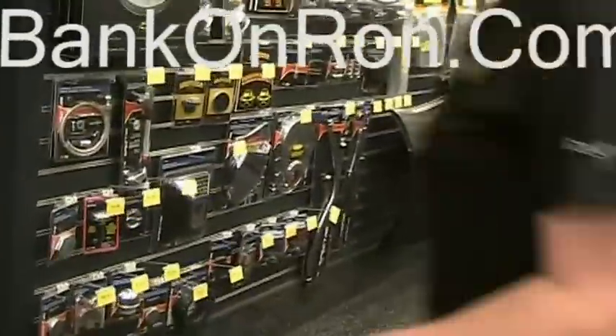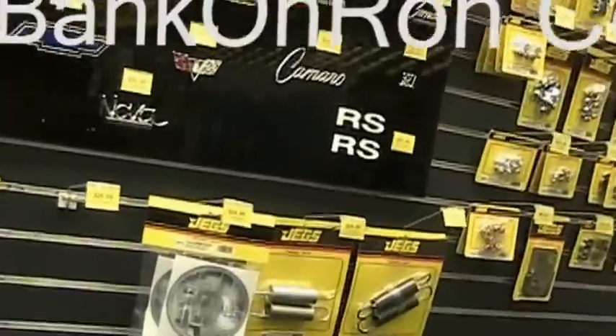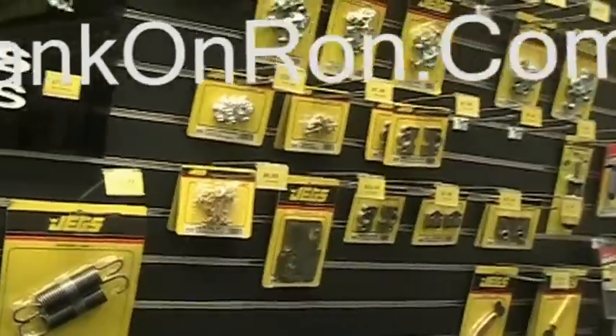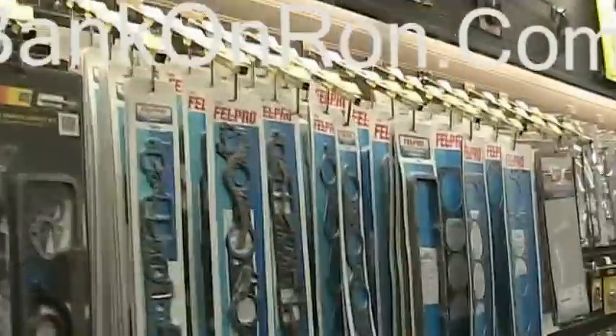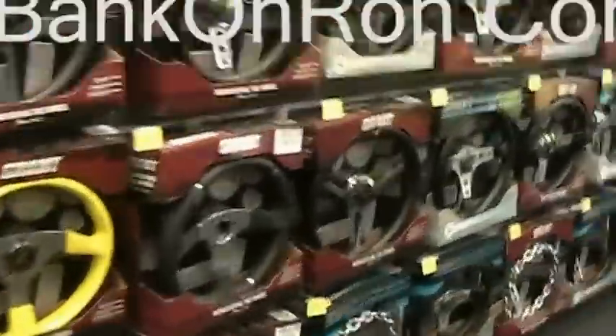This is an awesome store, for sure. JEGS equipped — that'd be freaking badass. Dipsticks, steering wheels.